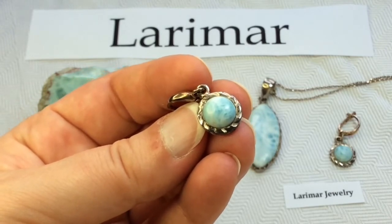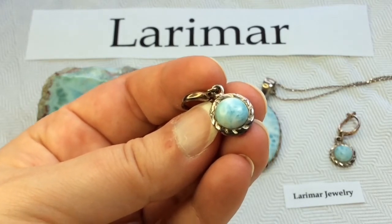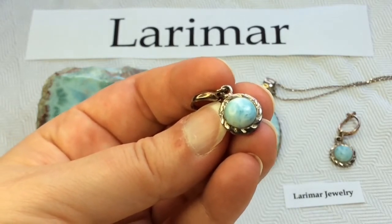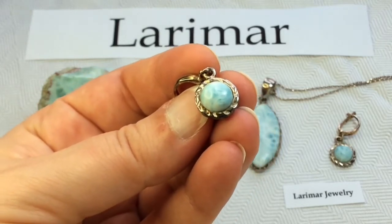Pectolite is found in many locations, but Larimar has a unique volcanic blue coloration, which is the result of copper substitutions for calcium. So it is very, very rare and unique to the Caribbean locations.